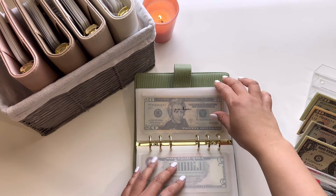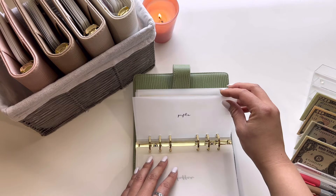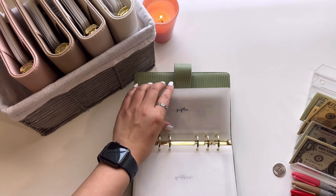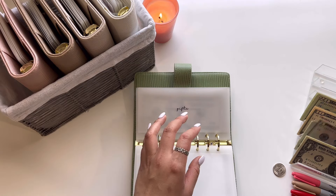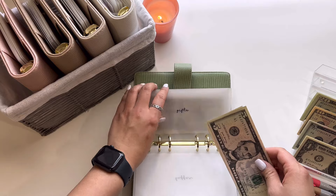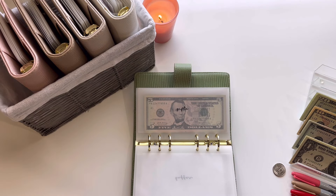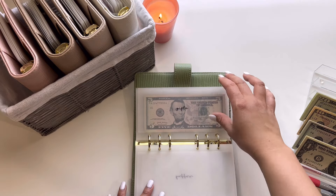And then we are going to Gifts, and this is going to get $10 — actually, let me do two fives. And this is for my girlfriend's birthday gift for this weekend. I actually bought her a gift, so I'm just paying myself back at this point.